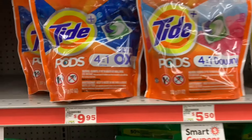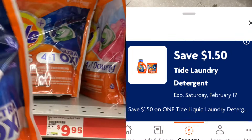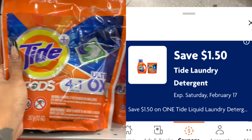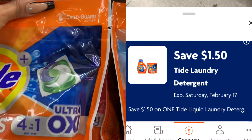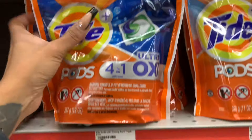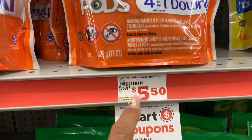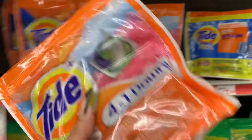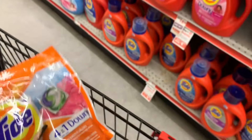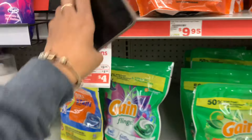Alright guys, the last item I'm going to get is Tide Pods — these are a 12-count. I was looking for a bigger count but they don't have one, so I'll grab these. We have a $1.50 off one coupon and they're priced at $5.50. I think I'm going to sell these in a bundle anyway, so I'll just grab those.